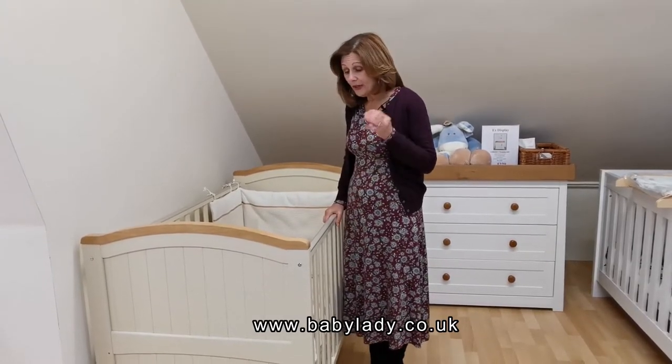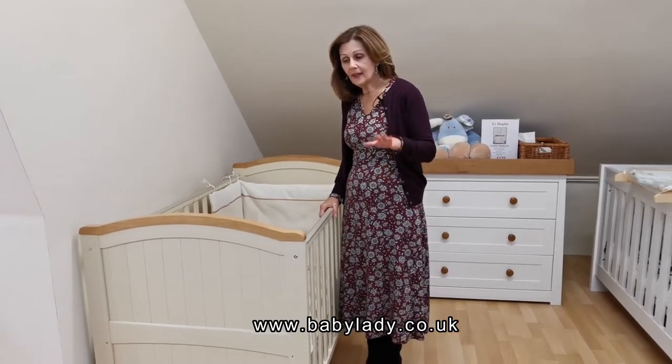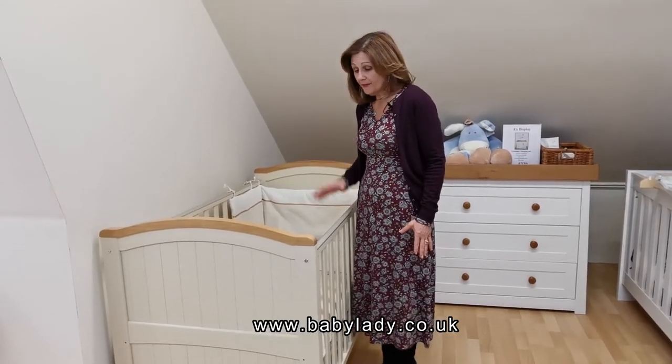So this is Abigail and it's really, really good quality. We do this in white as well, but this is a clearance line. It's been discontinued and we can't get any more of them. I believe we've got two left — this one and a boxed one. It's very, very solid.